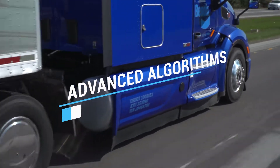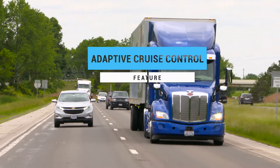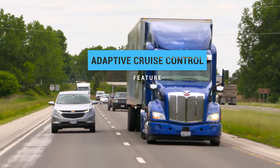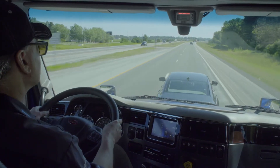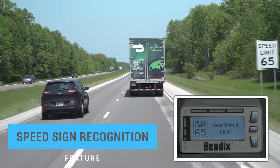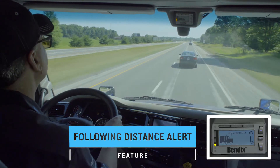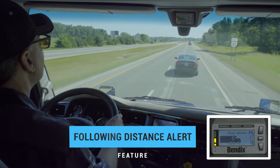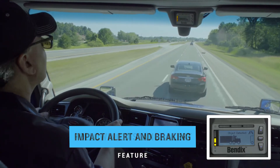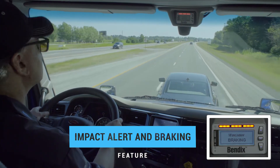Wingman Fusion's advanced algorithms work to deliver proven features such as adaptive cruise control, which helps the driver maintain a following distance when cruise control is engaged, also providing alerts and braking if a collision is imminent. Speed sign recognition alerts the driver when the speed limit is exceeded. Following distance alerts notify the driver when a vehicle in front slows down and the gap closes, plus an impact alert followed by collision mitigation braking to help mitigate a rear-end collision.